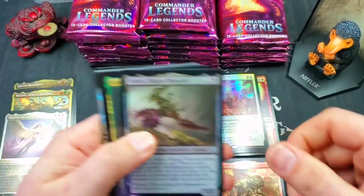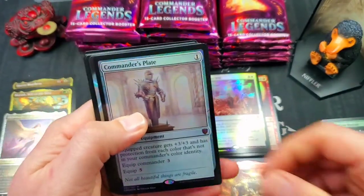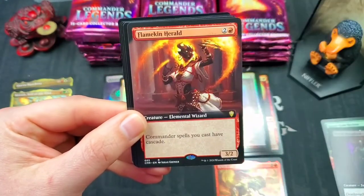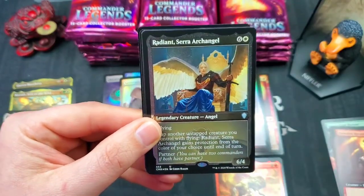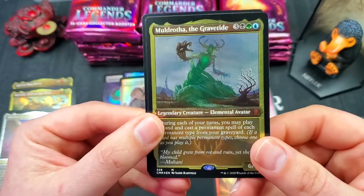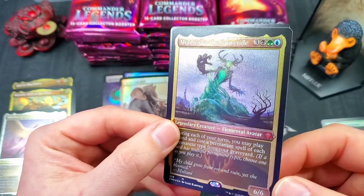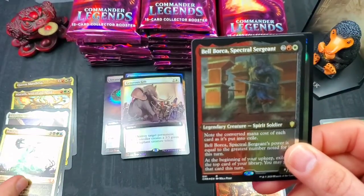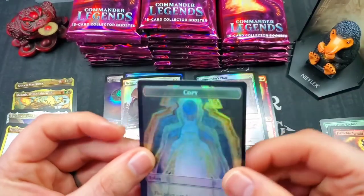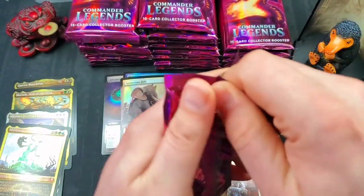There's a foil full art Generous Gift — nice. Armix the Filigree Thrasher. Gore Mold Rock. Amphenologist — very nice foil mythic. Commander's Plate — that's a sweet card, very nice pull. Full art Fact or Fiction and a full art Flamekin Herald. Then we got Radiant Sarah Archangel for an uncommon etched — very nice. Mythic Moldrotha of the Gravetide — this is a great card, can play a land and cast a permanent of each permanent type from your graveyard, a crazy self-mill commander. And Bell Borka Spectral Sergeant — very nice. Oh, and an upside-down Elf Warrior token.